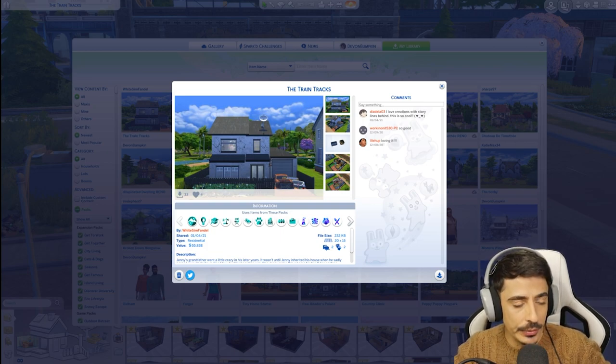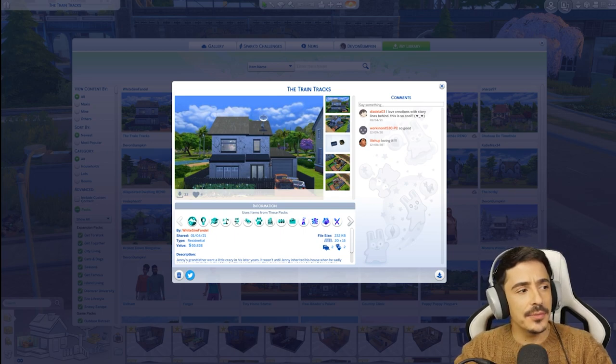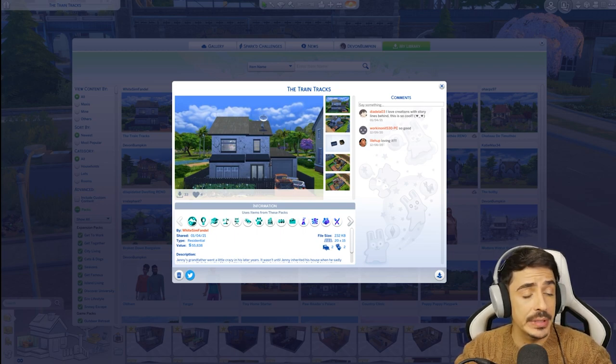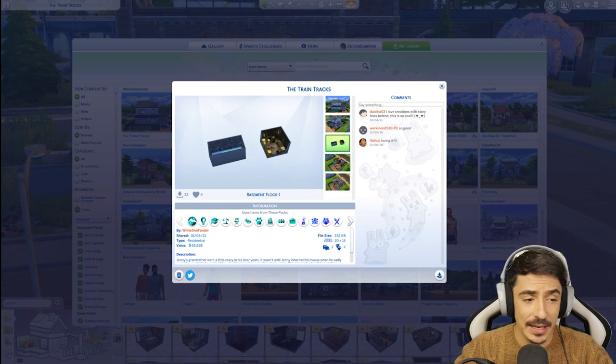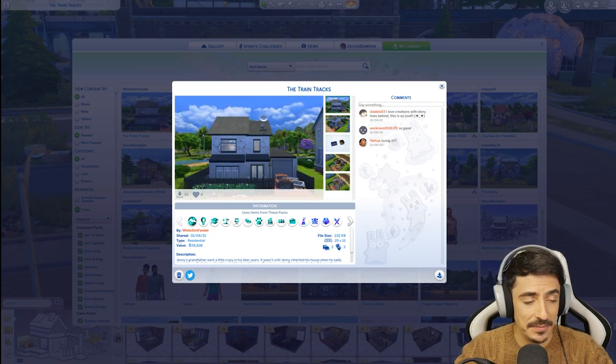Here we are at the train tracks. I did a kind of train-inspired build last time with the cafe, the train station cafe, but this is the house. This is a house and it's done by White Simfandel. So thank you so much, my lovely. I absolutely love the look of this. I had a little nose on the inside as well and I'm very much for it.